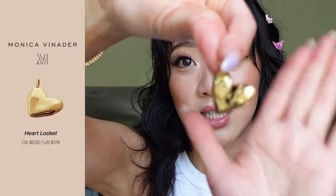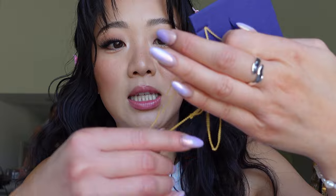Item number one, we have this huge heart pendant. This is so cute. It comes with a long chain. Please tell me I got a long chain because — oh my gosh, is this the chain? Yes! Next item, we have this silver ring. It's super cute.